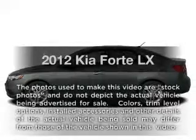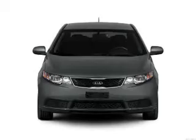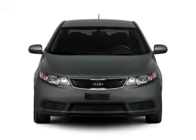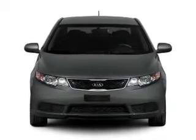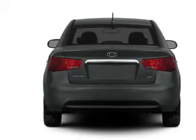Imagine yourself in this 2012 Kia Forte — everything you need under one roof with this great vehicle. With an efficient four-cylinder engine that responds smoothly to its six-speed automatic transmission. Anti-lock brakes help you bring your vehicle to a safe stop.